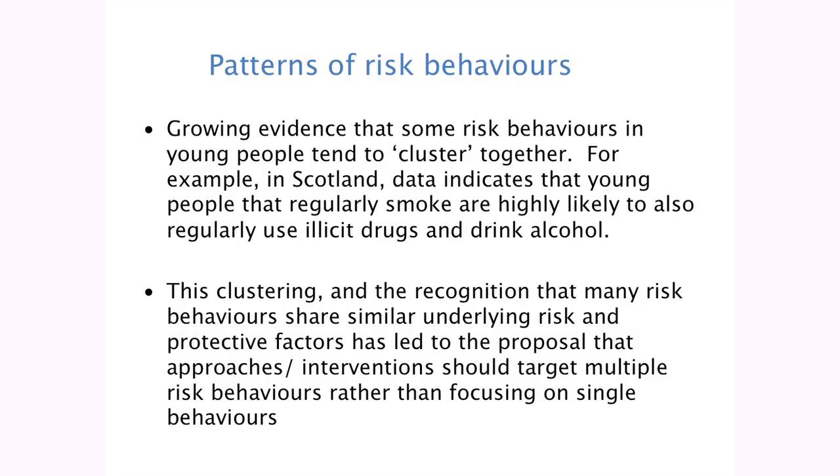Helen's already said this, but there's growing evidence that some risk behaviours in young people tend to cluster together. In Scotland, data indicates that young people who regularly smoke are also highly likely to regularly take illicit drugs and drink alcohol. This clustering and the recognition that many risk behaviours may share similar underlying risk and protective factors has led to the proposal that approaches and interventions should perhaps be targeting multiple risk behaviours rather than just focusing on a single behaviour.